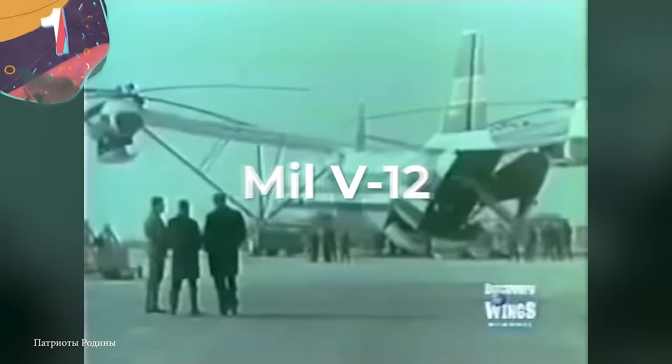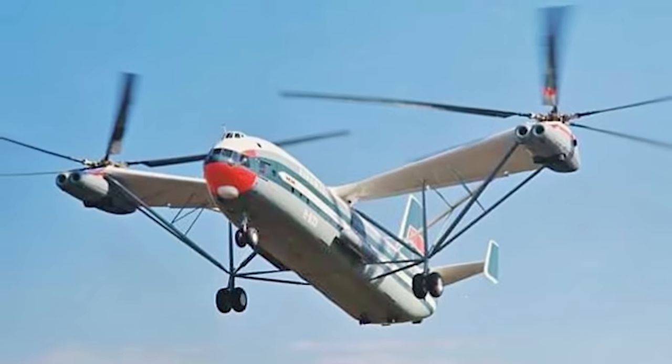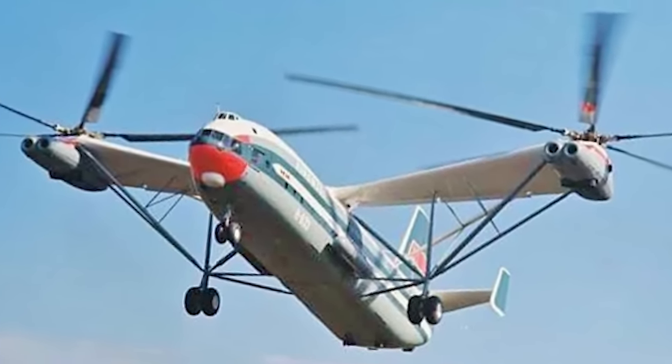Number 1: the Mil V-12. Behold the Mil V-12, a colossal helicopter whose reputation precedes it, also known as the MI-12. It is a testament to the engineering prowess of the Soviet Union during the Cold War — truly awe-inspiring in both size and fame. This helicopter was designed by the Mil Design Bureau and holds several records. The Mil V-12 had its roots in the mid-1950s, when the Mil Design Bureau, under the leadership of Mikhail Mil, embarked on a project to design an unprecedented heavy-lift helicopter.